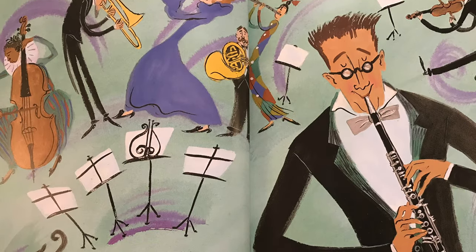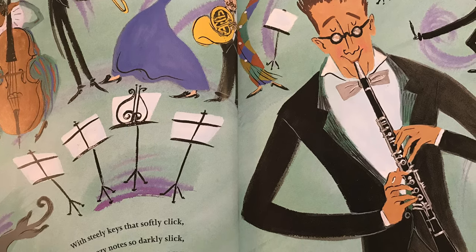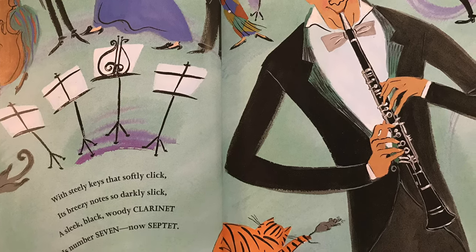With steely keys that softly click, its breezy notes so darkly slick. A sleek, black, woody clarinet is number seven. Now, septet.